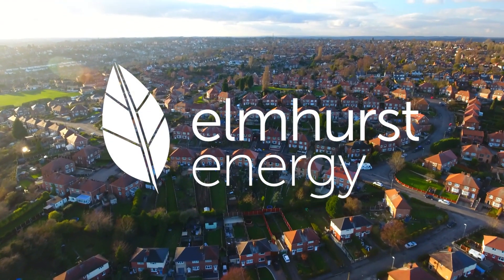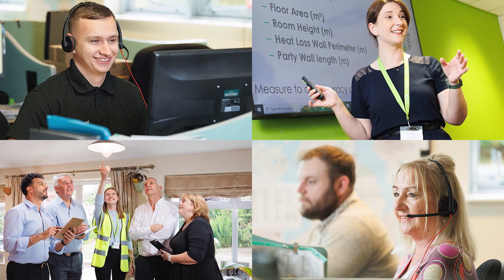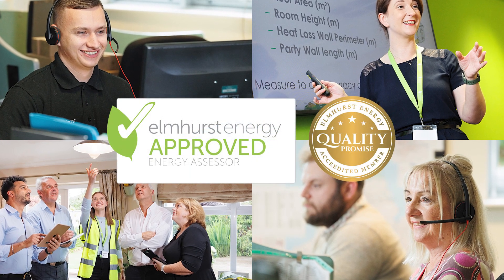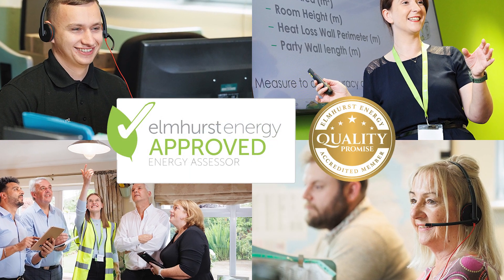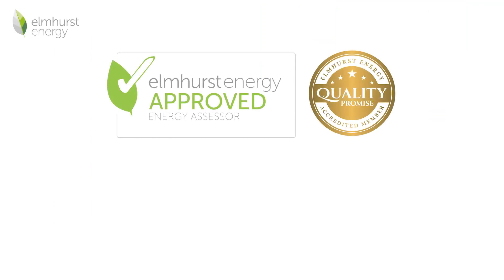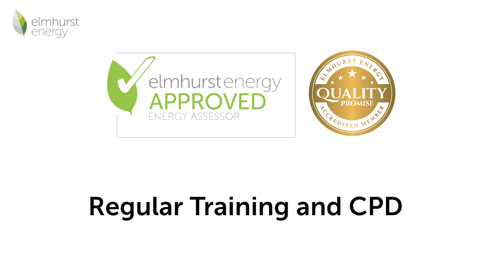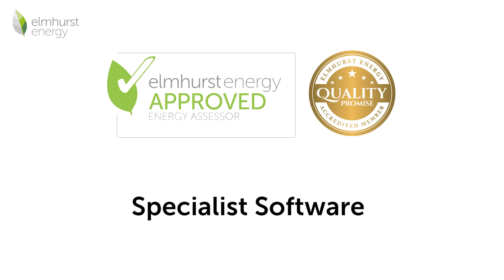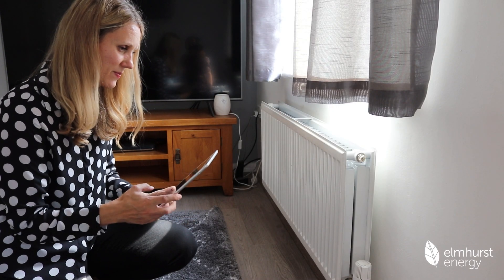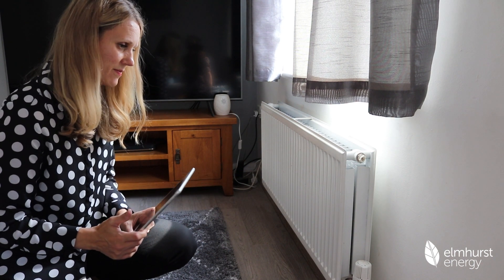But what is Elmhurst Energy's role in all of this? Although we do not directly deliver EPCs or energy assessment services to the public, we do support those that do through our government-approved accreditation scheme. Energy assessors accredited with Elmhurst Energy receive on-site technical support, access to regular training and software to help them complete the job. In addition to this, as part of our operating requirements, we also audit a percentage of all EPCs that are submitted through our systems.